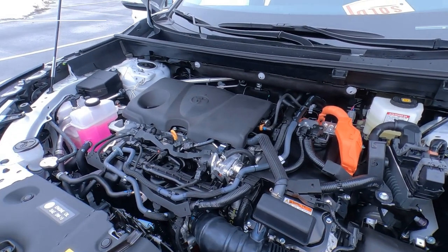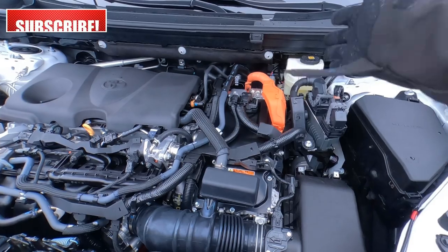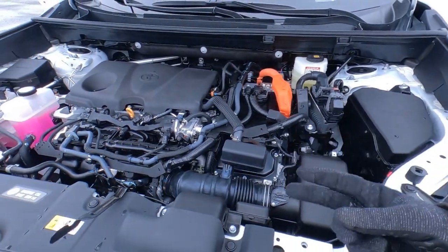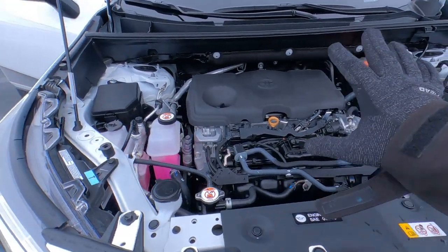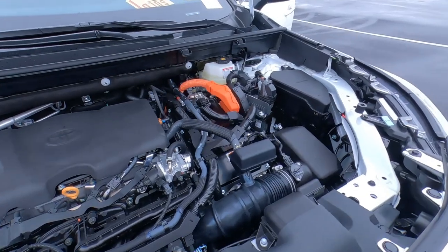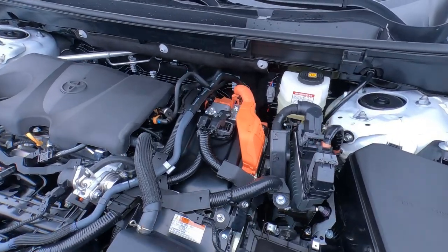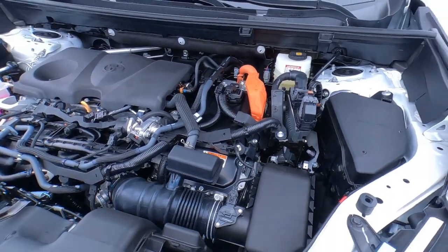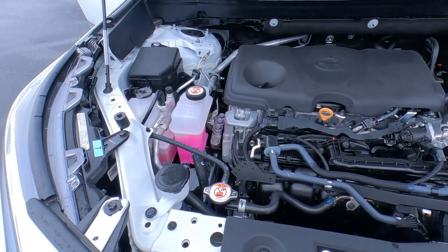The engine and transmission: we've got a continuously variable transmission, or CVT, on here. On this side we've got our hybrid electric components — motors up here, wiring going back. There are a number of warranties: the Toyota warranty is a 5-year/60,000-mile powertrain warranty on the gas engine and transmission with no deductible. For the hybrid componentry, there's an 8-year/100,000-mile mechanical warranty on the hybrid system. The battery, which is a lithium-ion battery, carries a 10-year/150,000-mile warranty.